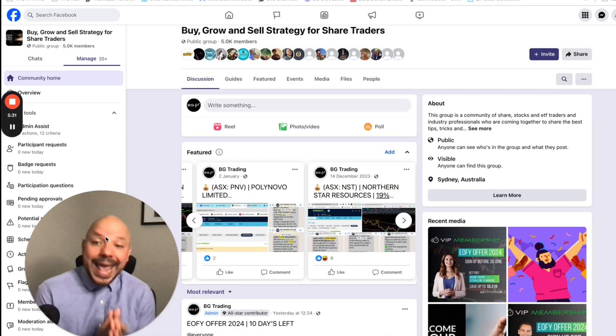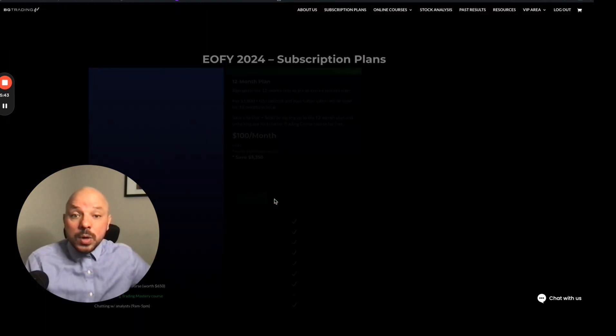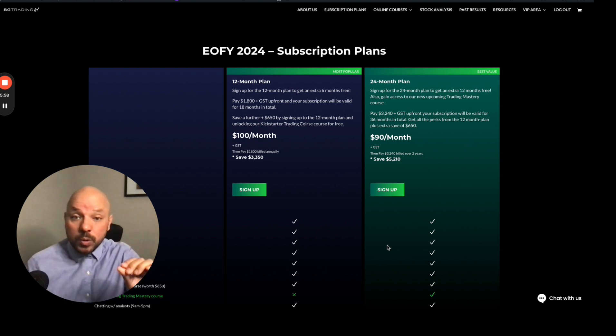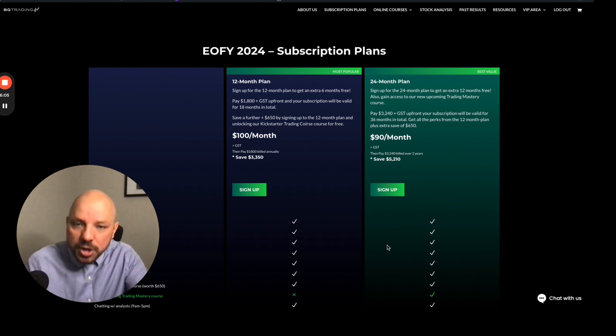We are running an end of financial year offer — I'm going to leave the link right there for you. You will have direct access to our two packages on a 12-month plan, including access to our free online training course. Rather than pay $650 for what we call Up Trading, that's going to be free of charge. We're going to be adding six months for you free of charge, so you pay for 12 months and you're getting 18 months.